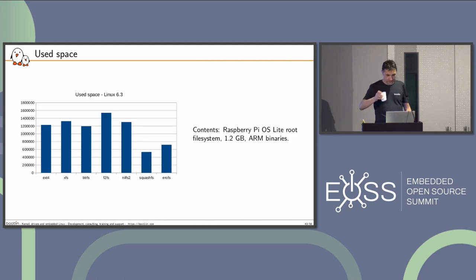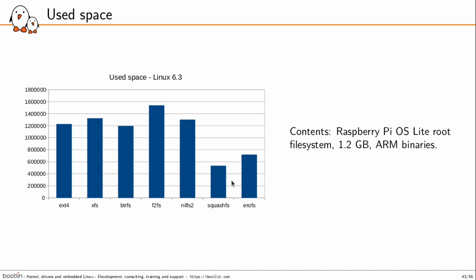In terms of used space, not a surprise — SquashFS was the best one. SquashFS is the best. EROFS is second. So if size matters and you can have a read-only file system, it's a good choice.